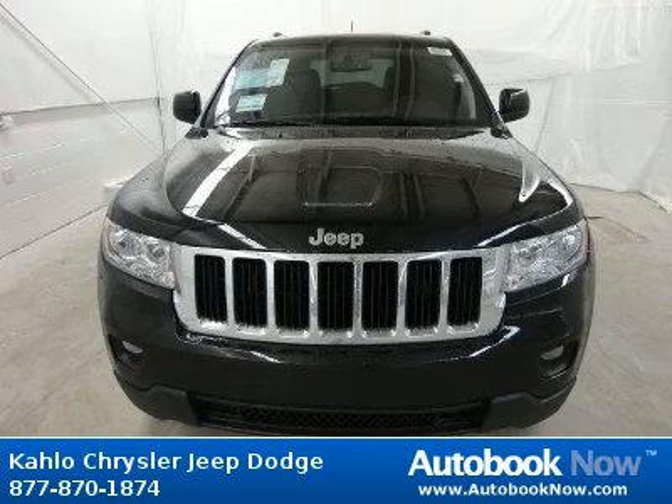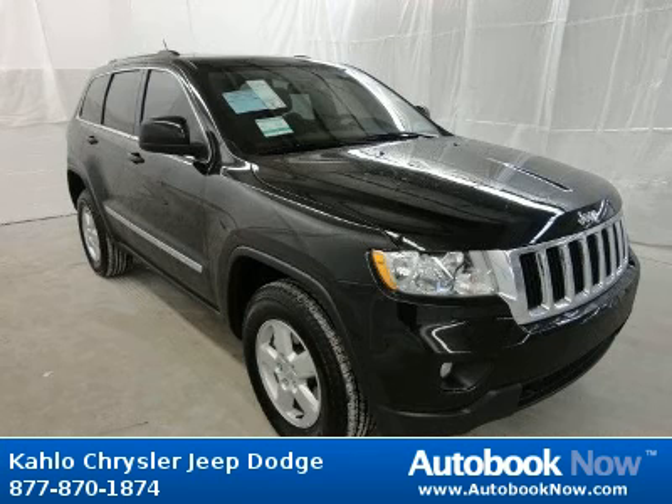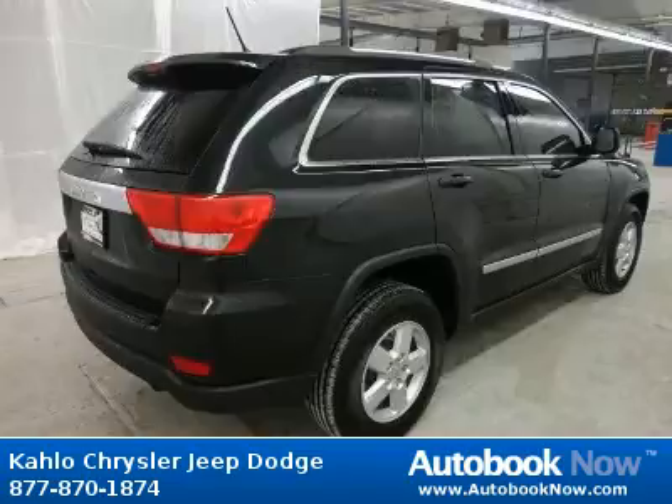This 2012 Jeep Grand Cherokee is available at Kahlo Chrysler Jeep Dodge in Noblesville, Indiana. This Grand Cherokee has a beautiful black color. It has five miles on it.